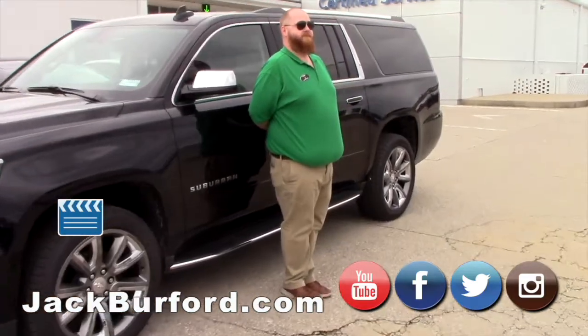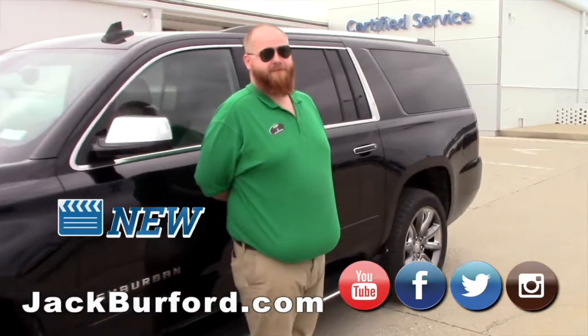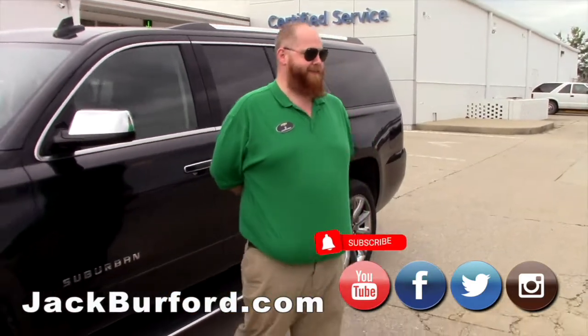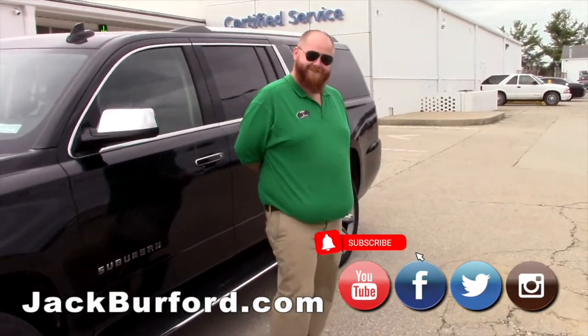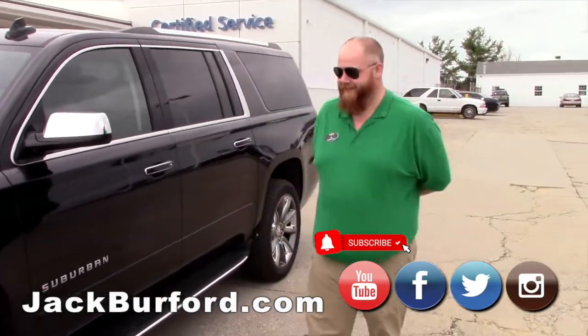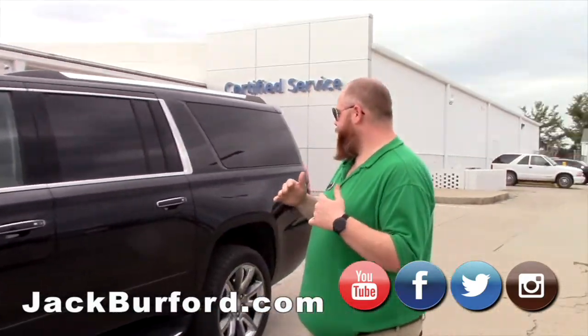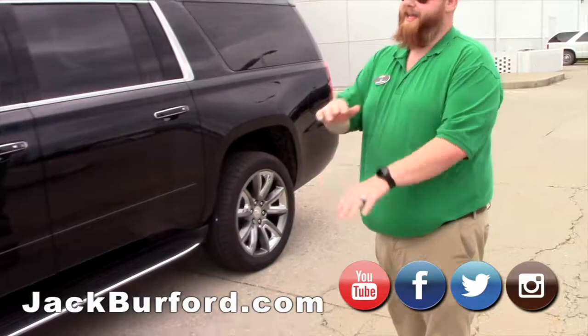JJ, is this a dignitary's vehicle? Who are you waiting on? It might be somebody from the old office. Or that special customer! What do we got here? Believe it or not, this is a 2020 Chevy Suburban and it is the Premier. This is a nice one too, isn't it?